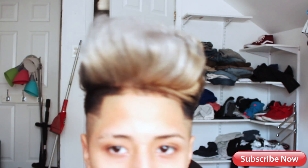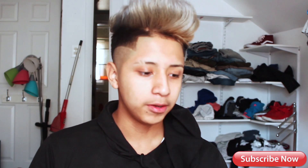Alright y'all, what is good? It's your boy Sergio Alvarez, and as you can see — and you saw it by the title of the video — my hair is gray. It's gray.